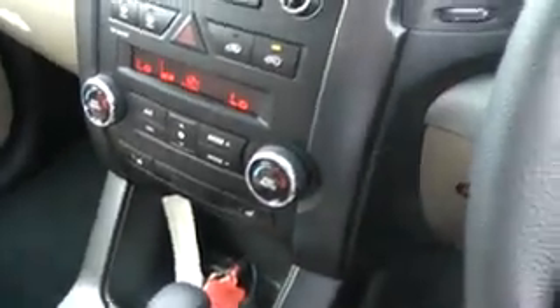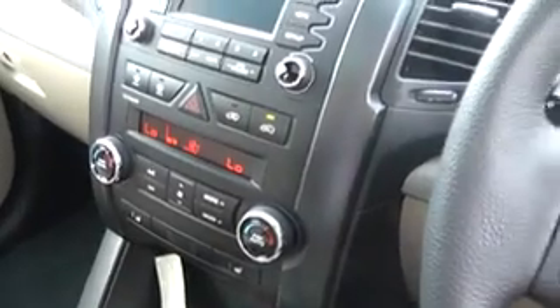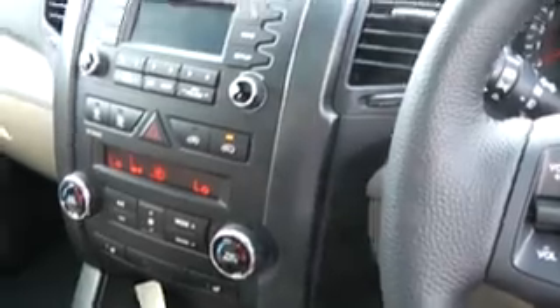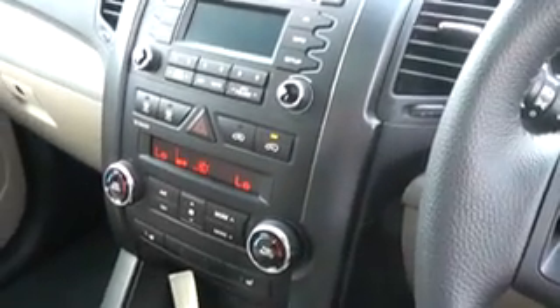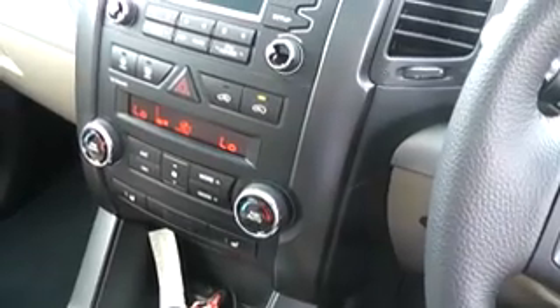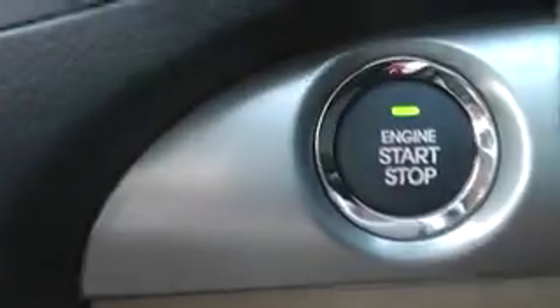The car comes with an automatic gearbox, dual zone climate control, electric windows to the front and to the back, Bluetooth via mobile phone, cruise control, iPod connectivity, and keyless entry with a start-stop button.